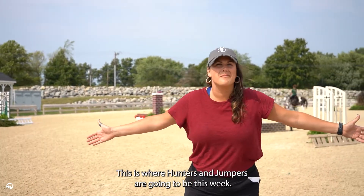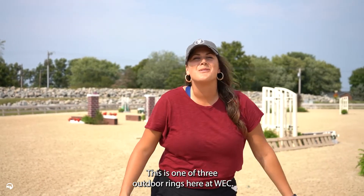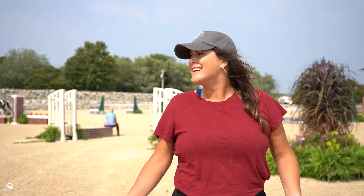This is where our hunters and jumpers are going to be this week. This is one of three outdoor rings here at WECK. Isn't this beautiful?